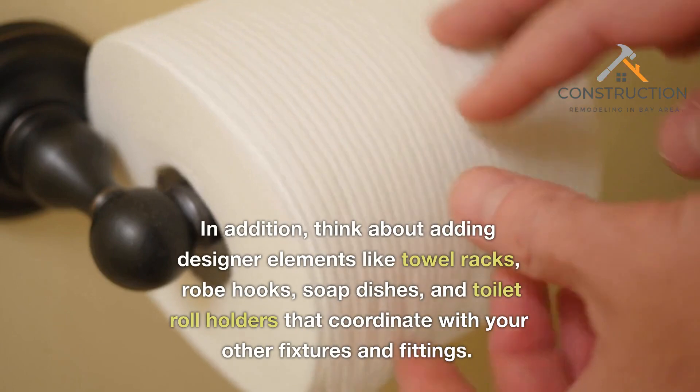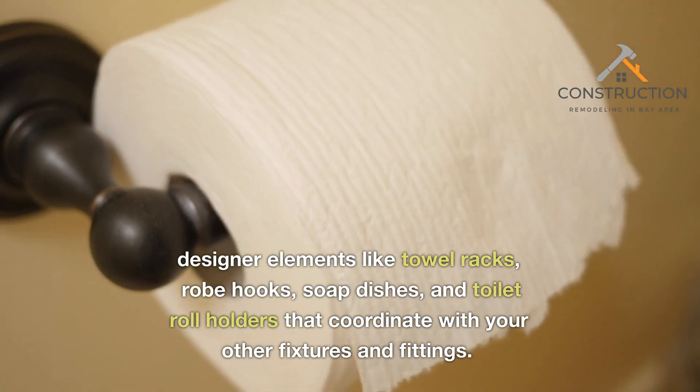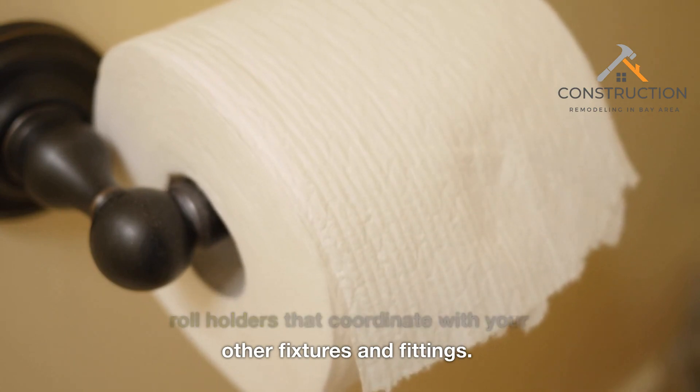In addition, think about adding designer elements like towel racks, rope hooks, soap dishes, and toilet roll holders that coordinate with your other fixtures and fittings.